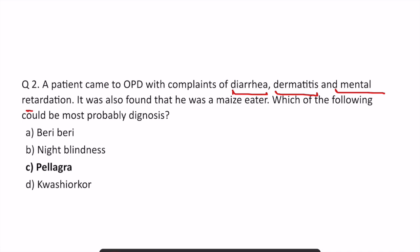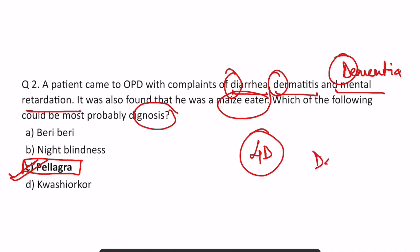In the second question, a patient came to OPD with complaint of diarrhea, dermatitis, and mental retardation, and it was found that he was a maize eater. The most probable diagnosis is pellagra. This is a very clear-cut case because we know that there are four D's seen in pellagra: diarrhea, dermatitis, dementia, and if you don't treat the patient — death. These four D's make it very easy to mark the answer as pellagra.